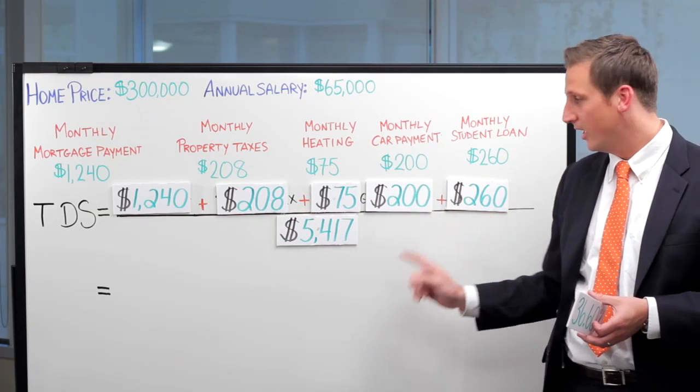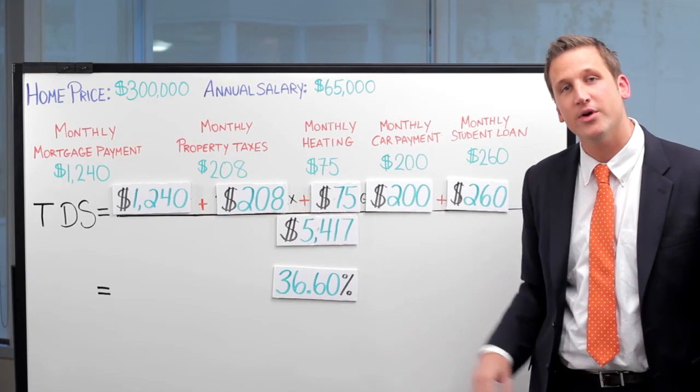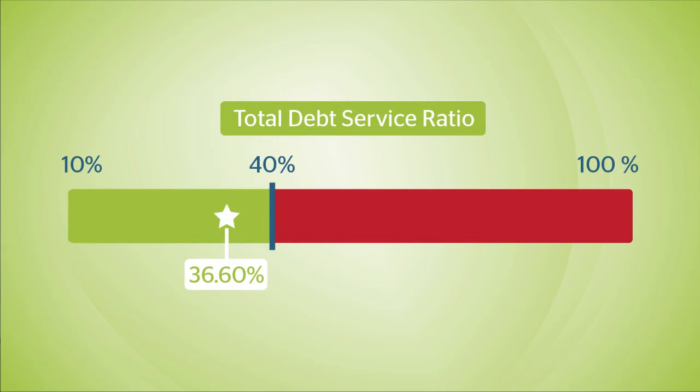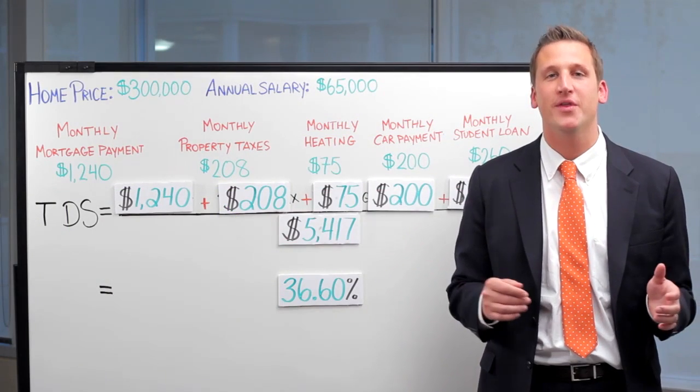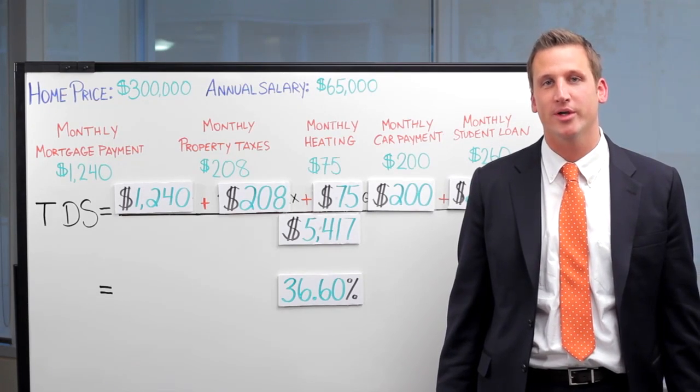We take all of this divided by the income, which gives us a TDS of 36.6%. Referring back to the TDS industry standard of 40%, we can see that this client would be able to afford this property. Since this client falls well within the industry standard of both GDS and TDS, they are well on their way to being approved for a mortgage.